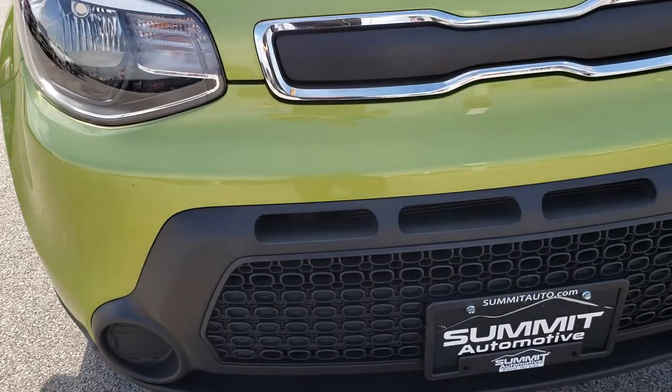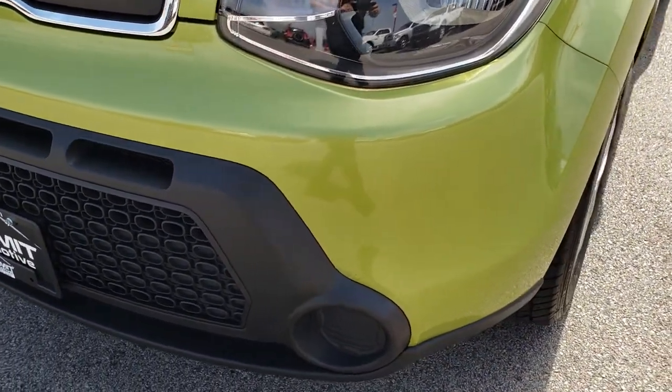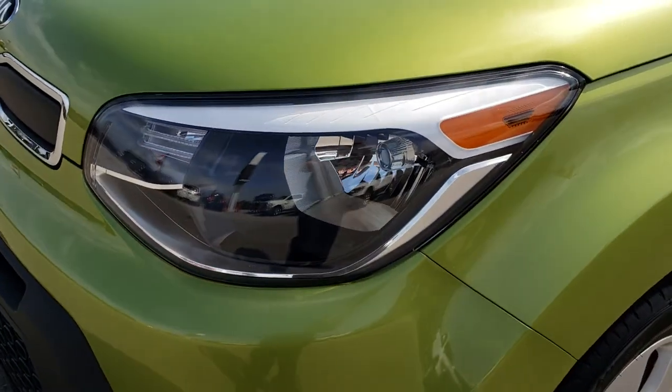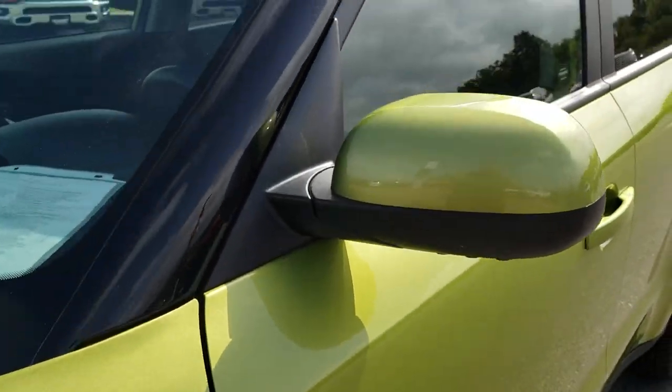From this HD video you will be able to tell that this car is extremely clean all the way around, inside and out. Considering the age and miles on it, the headlights are nice and clear. This color is called Alien 2.